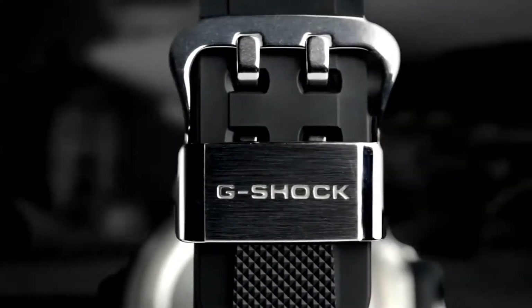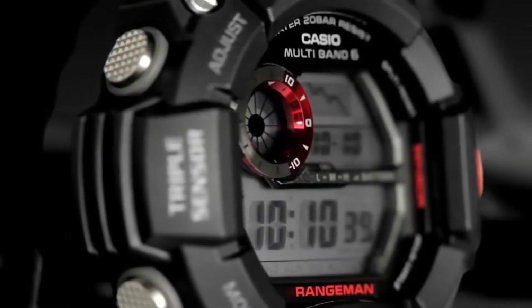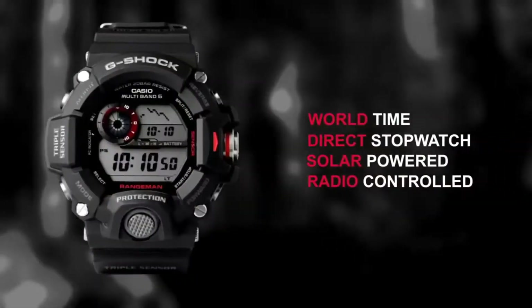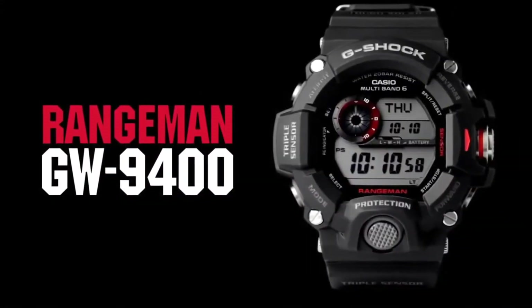Pros: Comes with altimeter, barometer, and compass. Solar-powered battery ensures reliable performance. Supports 5 concurrent daily alarms. Utilizes MB6 atomic timekeeping. Specs: Case diameter 55mm. Battery solar-powered. Water resistance to 200m.